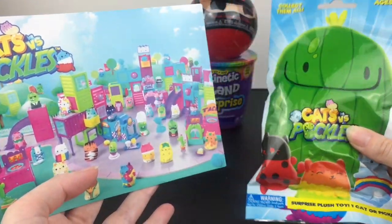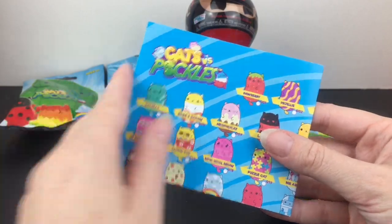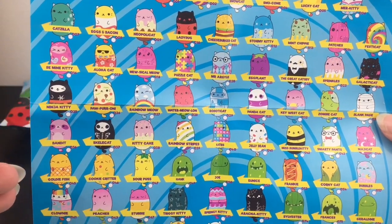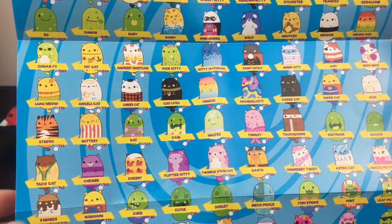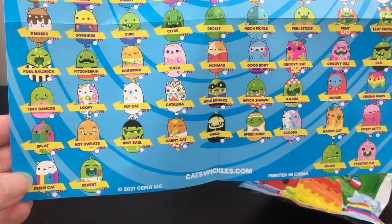First up I've got to start with one of our Cats vs Pickles blind bags. They included this cute flyer that shows some of the new releases coming out — there's going to be condo hangouts, hugger and jumbo characters, as well as this cool checklist. There are so many Cats vs Pickles characters. I'm kind of partial to the pickles, but there are so many cute cats too. So many fun ones — there's a buttery popcorn one, lots of food-themed ones, which I greatly appreciate. Look at Splat!